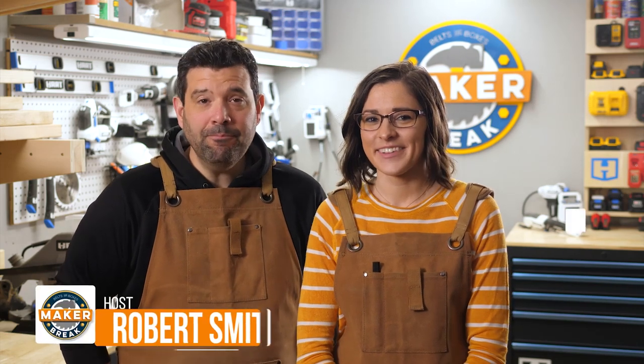Hey guys, welcome back to Make or Break where we share our favorite videos of the week and then we challenge ourselves to build a project of our own. I'm Rob. And I'm Sarah. And this week we have a trebuchet, some wooden pets, and a super smart desk. Let's get to it.